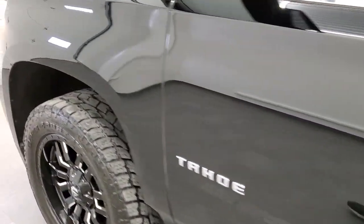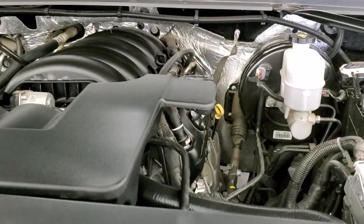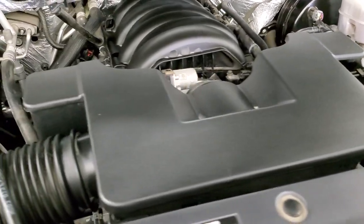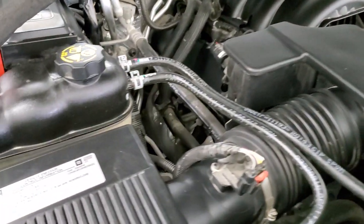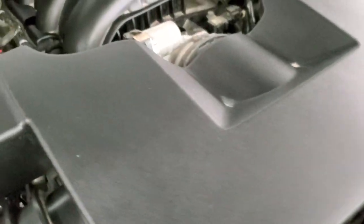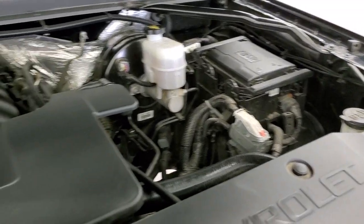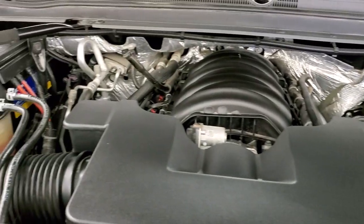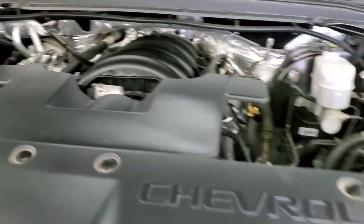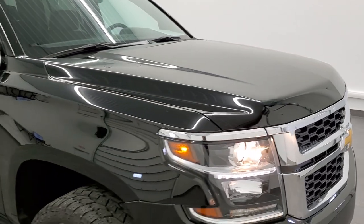I would personally like to thank you for checking out the video today. Hopefully from this HD video, you will have been able to tell just how clean this Tahoe is all the way around, inside and out. Under the hood, we have the 5.3 liter V8 motor. Engine bay is very clean, runs very smooth. This Tahoe has been fully safety inspected by our service shop, has a fresh oil and filter change, all the fluids have been checked and topped off, and this vehicle is 100% ready to go. I would highly recommend it from a quality and condition standpoint.